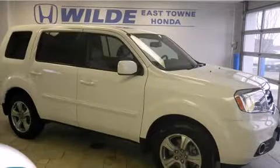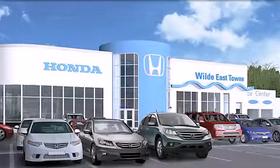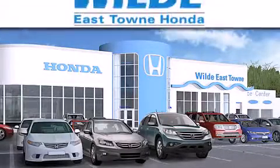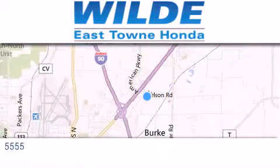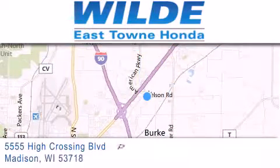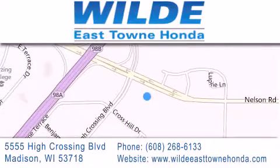Stop by today and test drive this automobile for yourself. Thank you for considering Wild Easttown Honda for your next luxury vehicle. If you have any questions, please visit our website, give us a call or stop by our dealership, located at 5555 High Crossing Blvd in Madison. Thank you for listening.